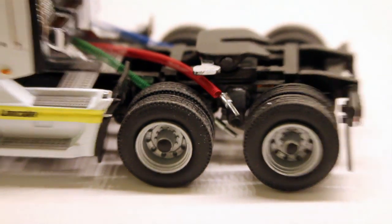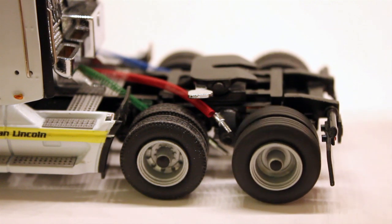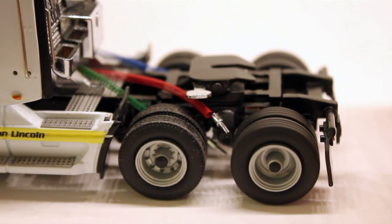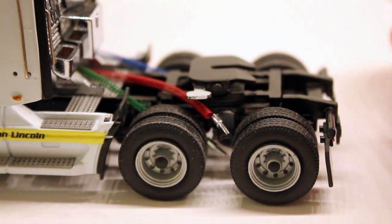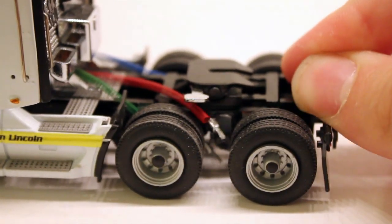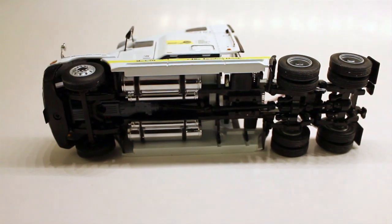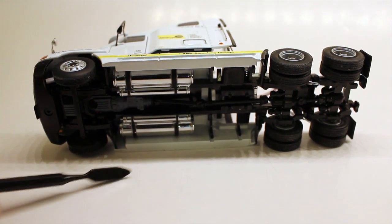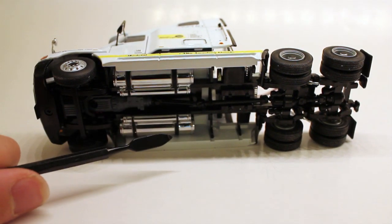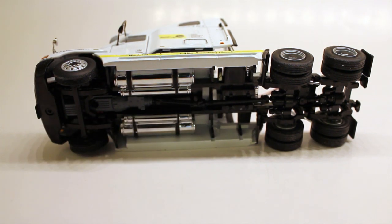Another cool thing is the suspension on this. For some odd reason, maybe my model is bent, but that's not supposed to roll like that — it's supposed to be on the ground. But the suspension is very nice. If we look at it on the back right here, there it is, and on the front there it is as well. Looking underneath the model, you can see very nice — you have your diesel tanks right here, air chambers, and drive shaft.